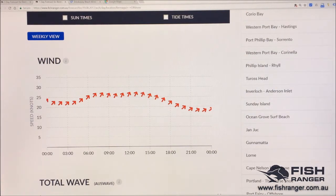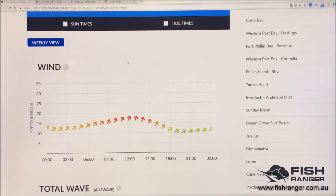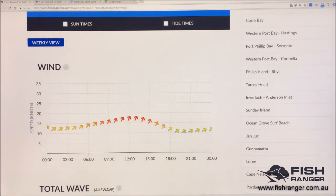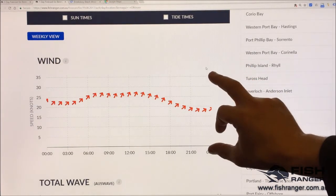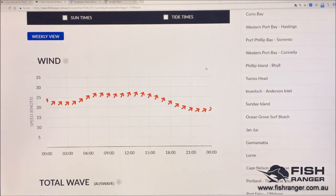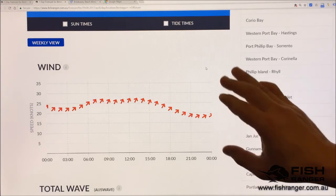So if you were going fishing at Bermagui, which wind forecast would you rather know about? This one, which is from the shoreline? Or this one, which is 15 kilometres off the coast and likely where you'd be fishing? I know which one I'd rather know about — this one here.